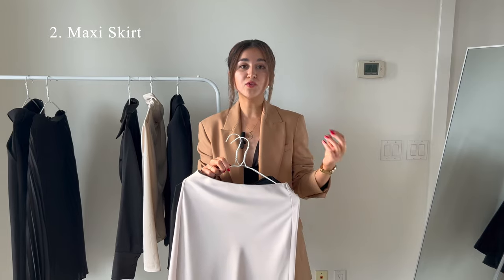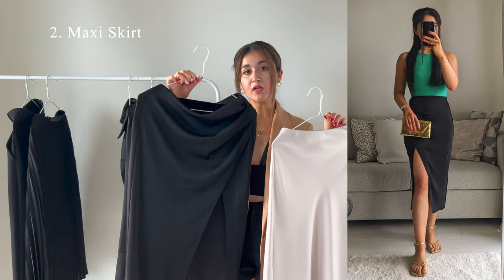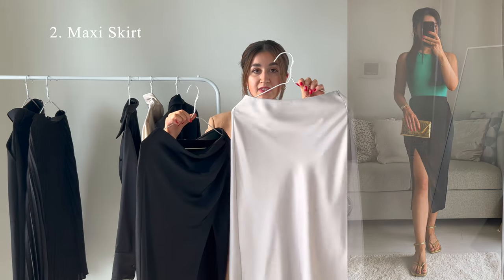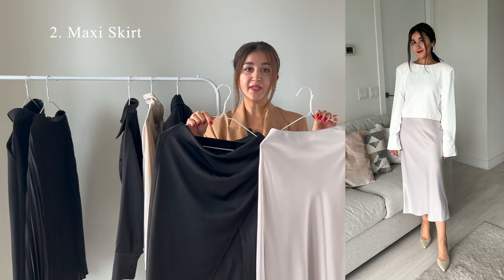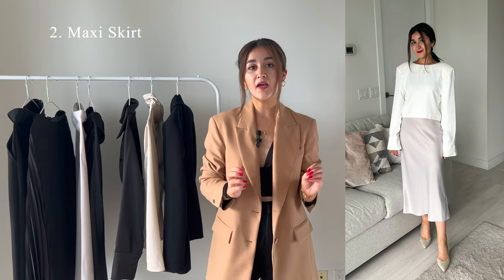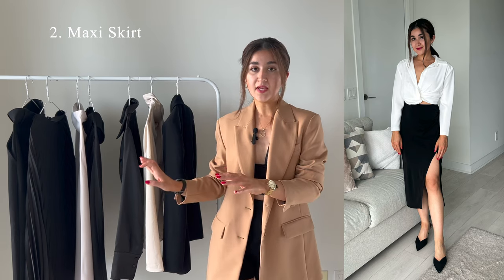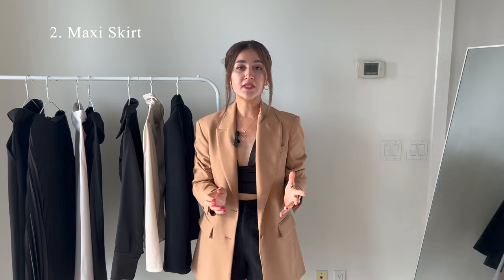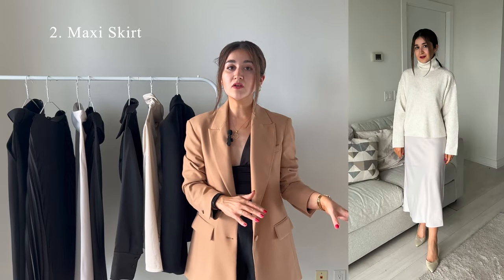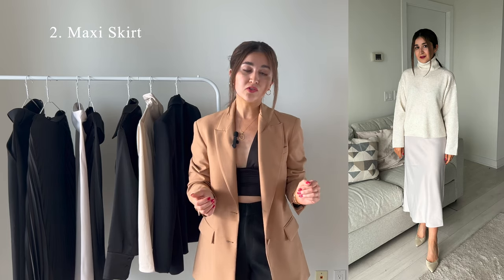The other type of maxi skirt I find really elegant are satin or silk skirts — I have them in two different colors. I got this one from Oakenford; the cream color one is from Dynamite. Because of the fabric they look expensive. If you find satin and silk expensive, there are streetwear options with a satin effect that look exactly the same but are almost half the price. In summer I pair mine with sandals and a sleeveless top; in winter they match well with boots and a chunky sweater or turtleneck. Overall they're super versatile, chic, and elegant.